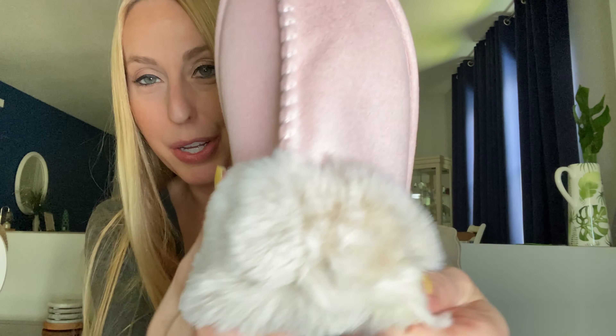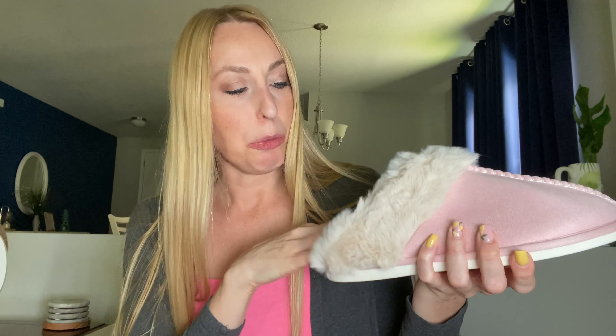Look at how cute they are — they've got faux fur on them, a nice suede type material, and you've got nice ridges on the bottom, so you can wear them outside if you're wanting to just go grab the mail or something.